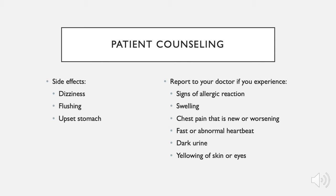Common side effects include dizziness, flushing, and upset stomach. Report to your doctor if you experience any of these more severe side effects. These include signs of allergic reaction, swelling, chest pain that is new or worsening, fast or abnormal heartbeat, dark urine, or the yellowing of skin or eyes.